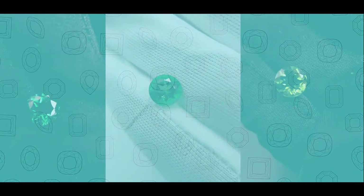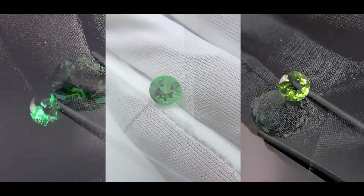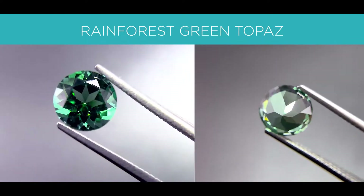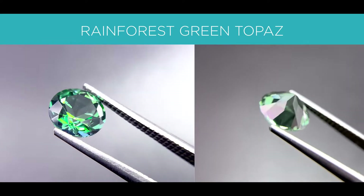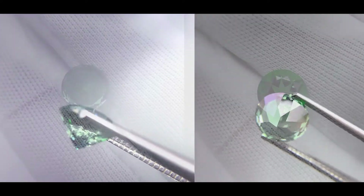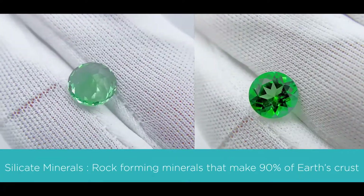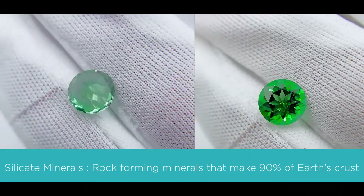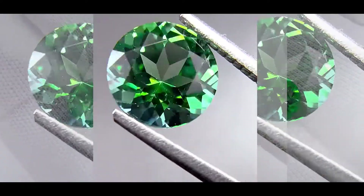The first gemstone I want to go over is a topaz, which I've already covered in another episode. Like many gemstones in the marketplace, topaz comes in different colors. In this episode, we're going to go over a rainforest passion green topaz. The mineral is a silicate mineral, or a rock-forming mineral made of silicate groups, which is the largest and most important class of minerals, making up approximately 90% of the Earth's crust.